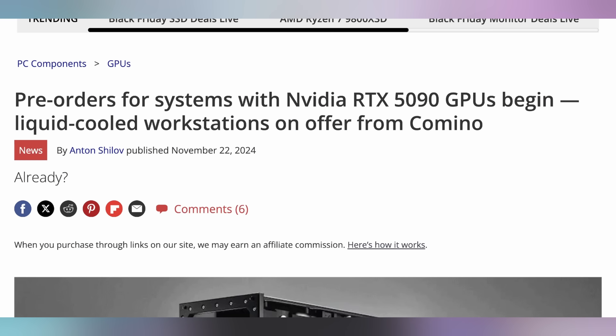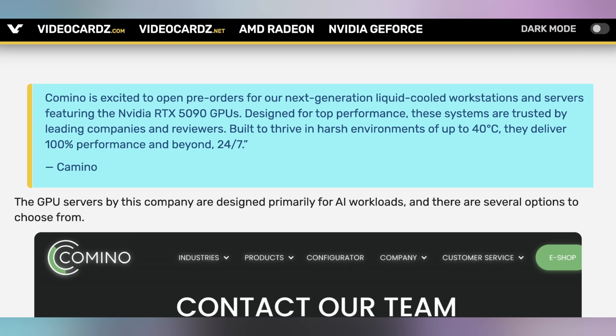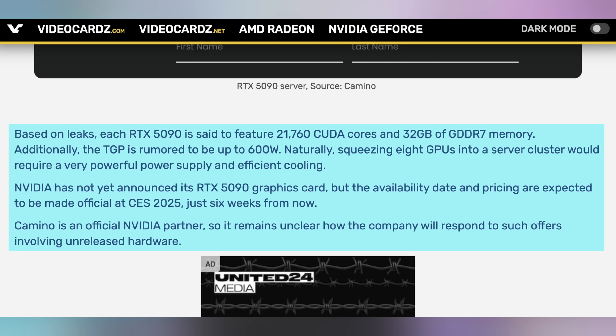I'm looking forward to the PC giveaways next year in 2025 when it can have an RTX 5090. And in case I get too impatient, I can do that right now by pre-ordering a system from Comino, who would allow me to order a server with eight RTX 5090s. They've opened pre-orders for these GPUs, and it's a good server that can survive harsh environments. It's not officially endorsed by NVIDIA whatsoever, but it's wild that this is happening even though the GPUs haven't been announced yet. So it's weird how they're taking pre-orders — you have to buy it in a server format, so you're probably spending a lot of money.